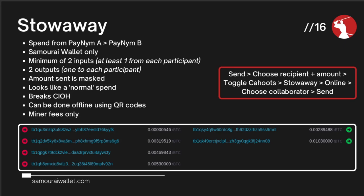Stowaway is a powerful transaction, especially going from Samurai Wallet to Samurai Wallet. Number one, it masks the amount of Bitcoin being sent. Number two, you don't need to ask for a receive address. So it's easier and more private. If you're sending to another Samurai user, use a stowaway.